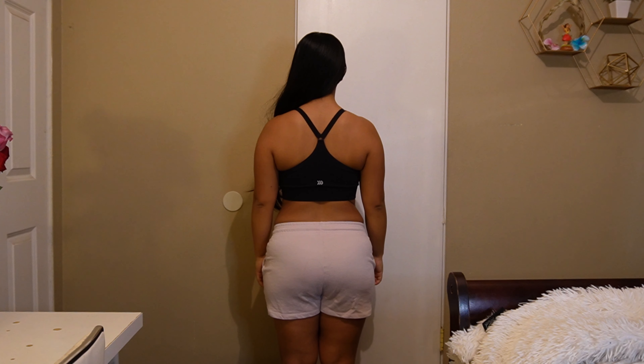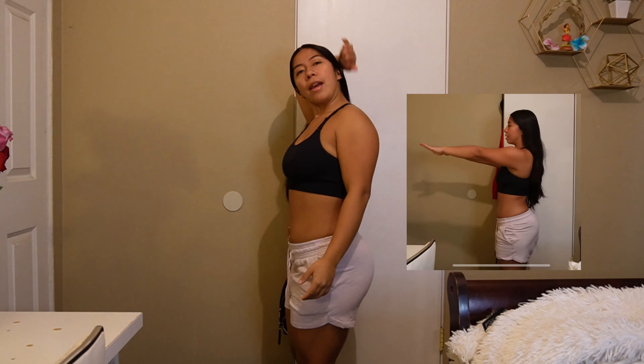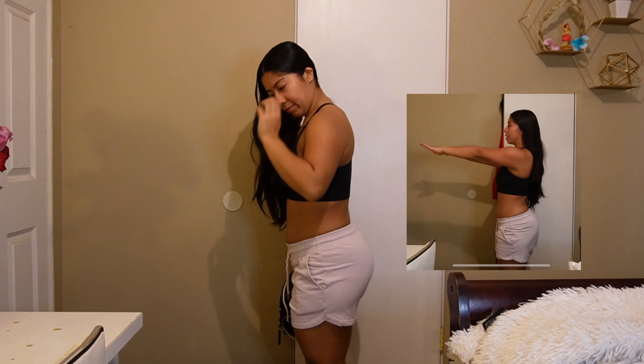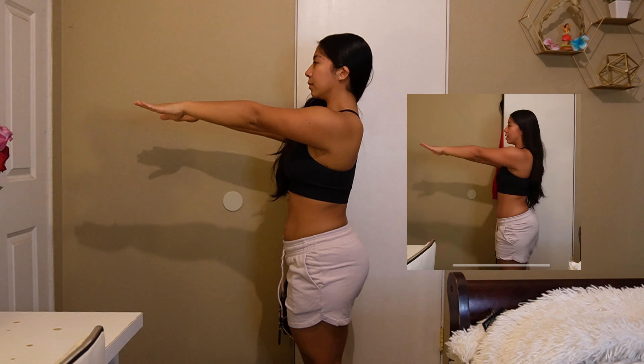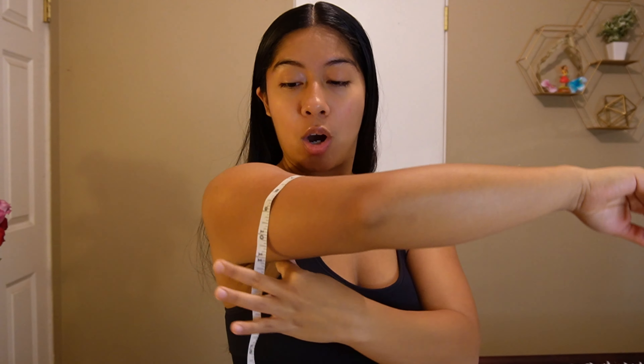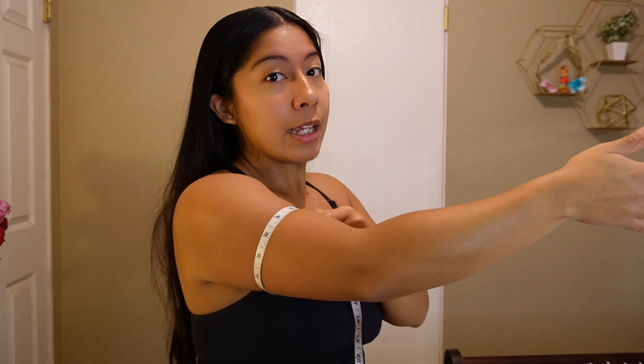Right here you can really see the difference in my waist from the back versus the three-month picture. And here's the other side — my glutes look pretty good, they look plump, and my stomach looks about the same. My arm looks pretty much the same, but I have seen a difference in my arm — like my forearm looks smaller because when I was bulking my arms looked thicker.